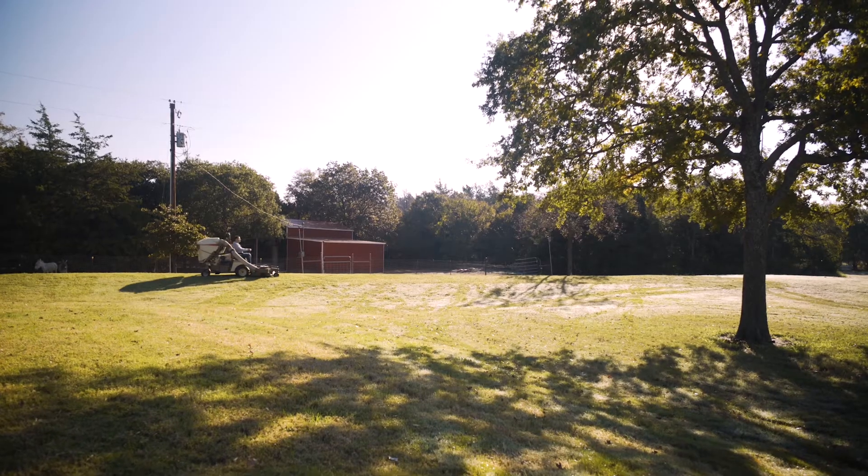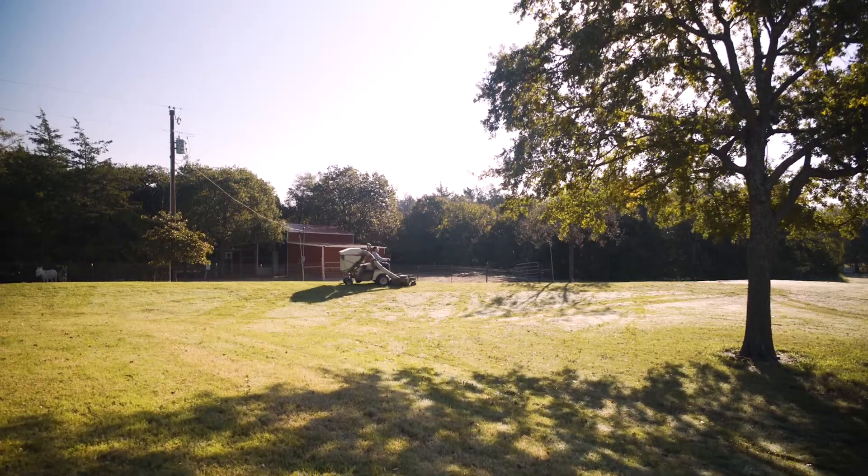When people come out to our property, one of the first things they say is, 'You have a beautiful piece of property and your yard looks great.' I would never buy any other mower ever again.